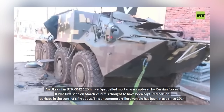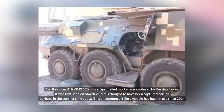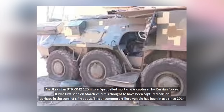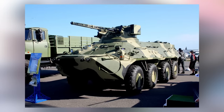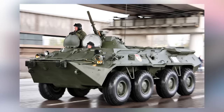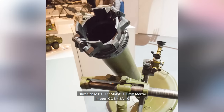Also on March 21st, a Ukrainian BTR-3M2 120mm self-propelled mortar was seen captured by Russian forces in Hostomel, Kyiv Oblast. The BTR-3 is a domestically designed and produced Ukrainian APC somewhat similar in appearance to the Soviet BTR-80. The mortar mounted is probably the Ukrainian M120-15 Molot.